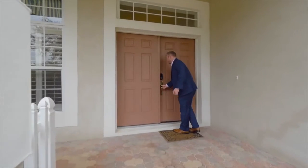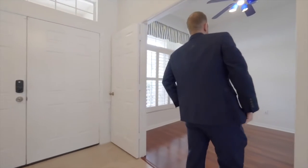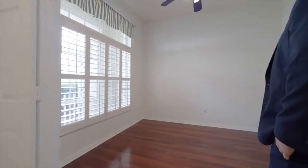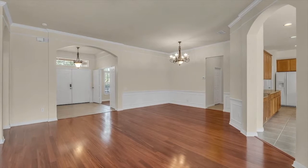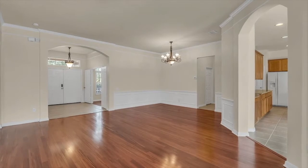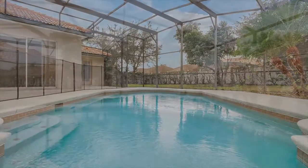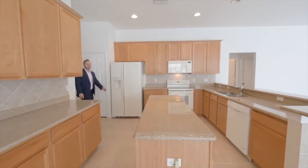As you step through the eight-foot double entry doors, you immediately appreciate the openness of this floor plan and tall ceilings. Right off the tiled entry foyer, you find the convenient home office right up front. As you step inside the home, you have a large formal living room and formal dining room area, both with lovely views of the pool.